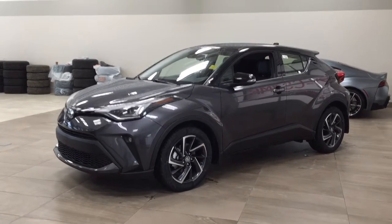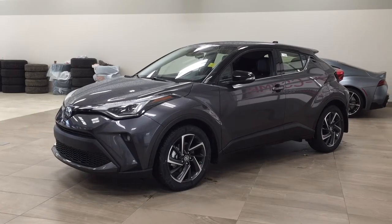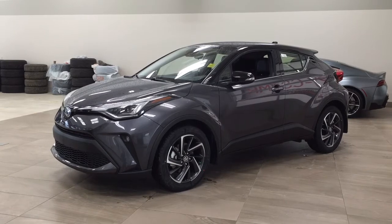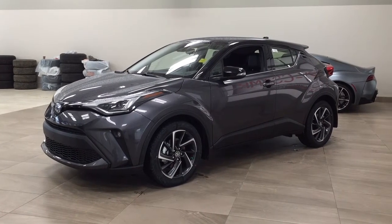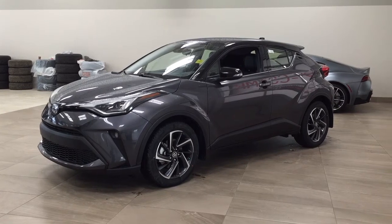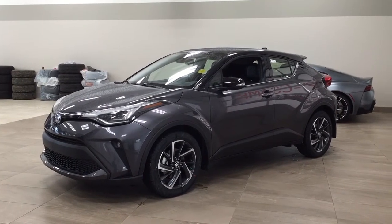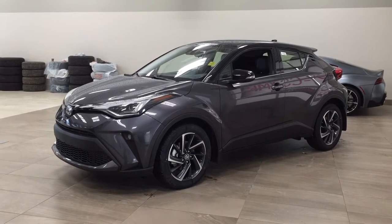Hello folks, welcome to Sherwood Park Toyota located at 31 Audemars Road in Sherwood Park, Alberta, Canada. Today I'm going to be showing you this new Toyota C-HR Limited. The most notable features on this Limited include its heated front seats, heated steering wheel, and blind spot monitoring. Let's get started.